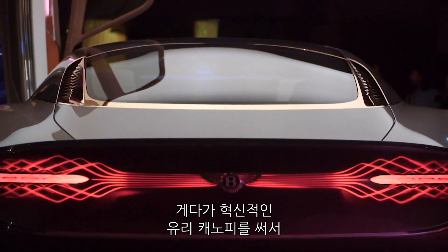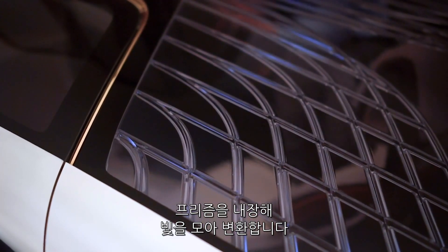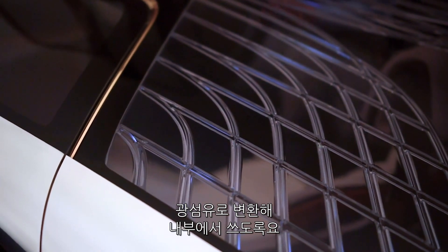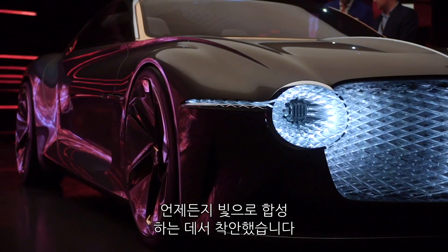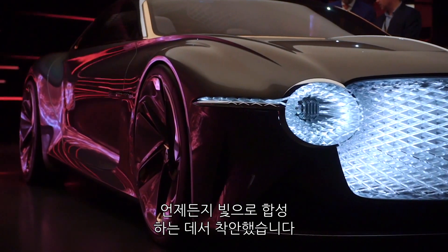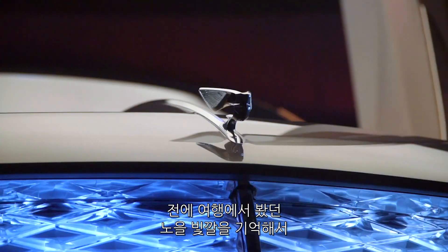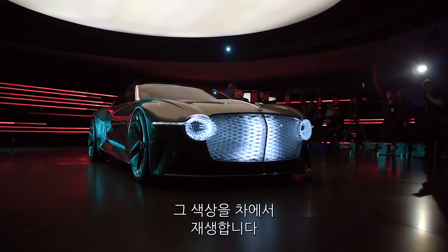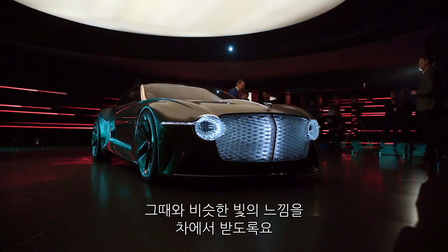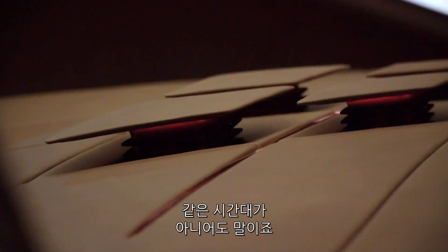The car uses an innovative glass canopy embedded with prisms that collect light and transfer it into the cabin using fiber optics. The idea is that it can harvest natural light and then synthesize the light on demand. It can, for example, record the light characteristics of a sunset on any particular journey and then replay the light from this journey in the car, allowing you to experience similar light conditions regardless of the time of day.